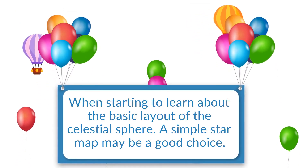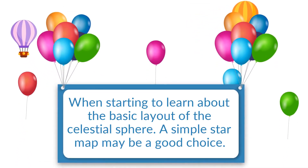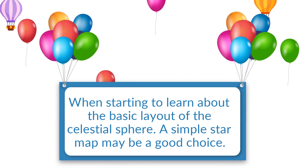When starting to learn about the basic layout of the celestial sphere, a simple star map may be a good choice.